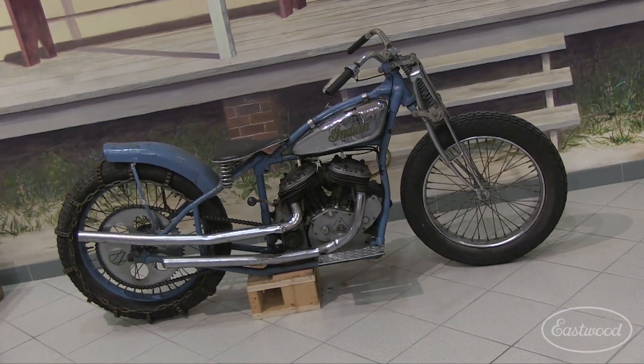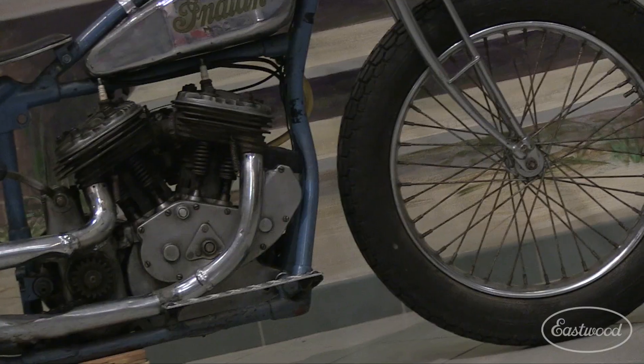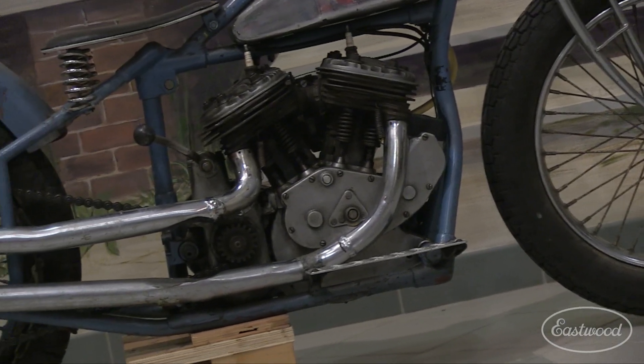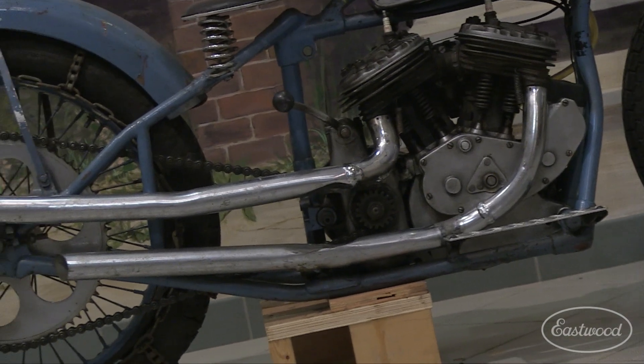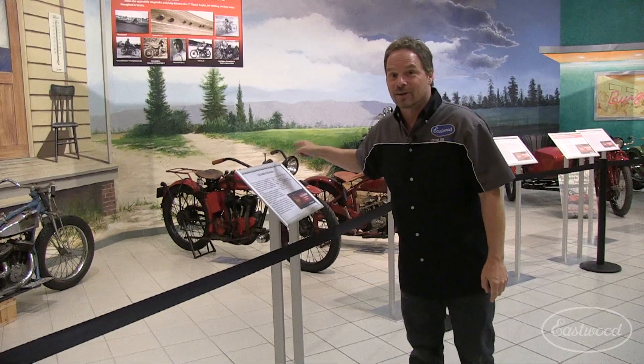The heart of Indian motorcycles is its race heritage. These things were born to run, and this 1928 Hill Climber — the guy riding this thing had to have serious cojones. There's no shocks, there's no brakes. It's a V-twin flathead engine that all it's going to do is propel somebody forward up a hill. No brakes, no shocks — it takes a real man to ride that sucker up a hill.